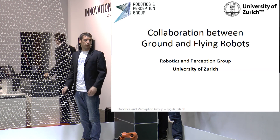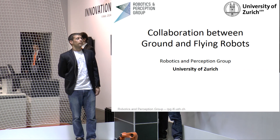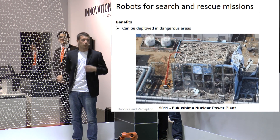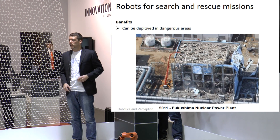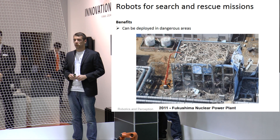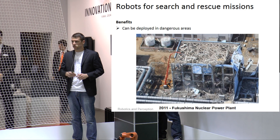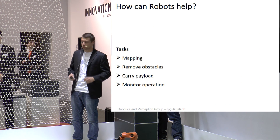Why do we want to do that? Well, robots can do things for us that we cannot do. This is a picture from Fukushima. You can imagine there are a lot of dangerous areas where humans cannot go in, but it's very important that we know what is going on in there so that we can take actions and prevent further damage. So we want the robots to do that.